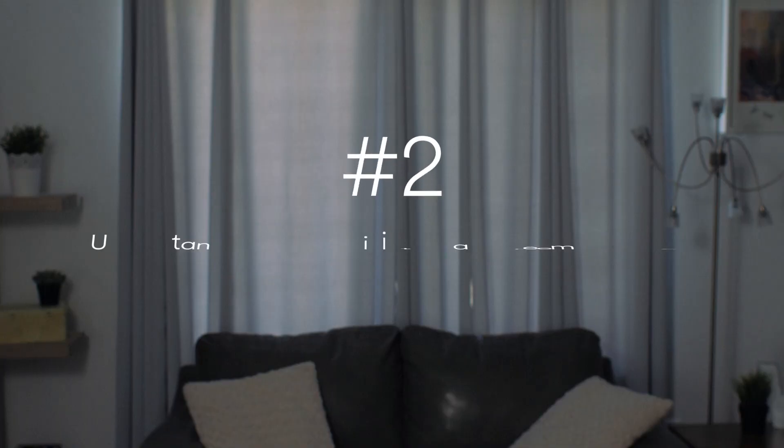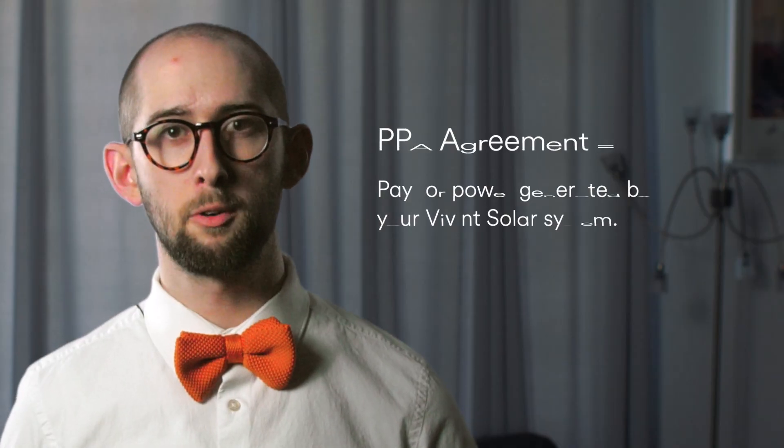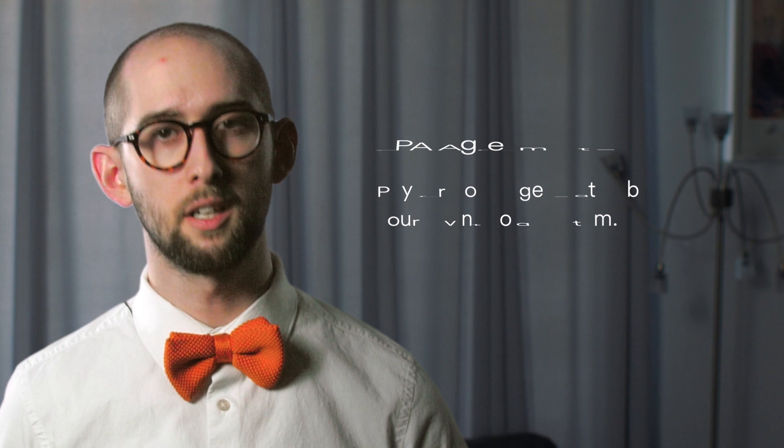Number two: understand how your Vivint Solar agreement works. Your agreement dictates your monthly Vivint Solar bill. With a power purchase agreement, or PPA, you pay for the power generated by your Vivint Solar system at a rate that's typically lower than what your utility can offer.